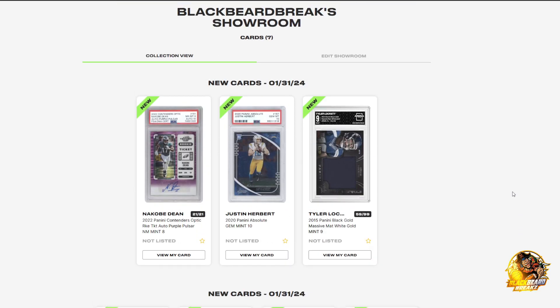The new ones today: yeah, it was 21 out of 21 for the Kobe Dean rookie ticket auto purple pulsar - that was probably first off the line, I assume, just guessing. Justin Herbert 2020 Absolute, Gem Mint 10. And the other one was 59 out of 99 Tyler Locket from 2015 Panini Black Gold.